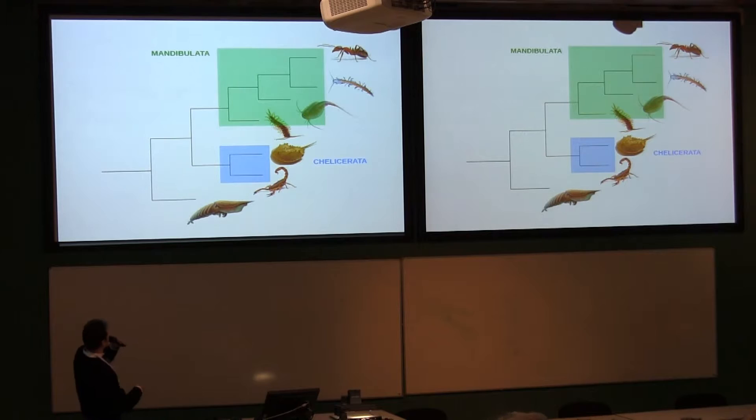This is, of course, very simplified, but this has been a long debated issue — the relationship amongst extant arthropods. Molecular and morphological studies now converge to find two main clades: one called the mandibulata, with the mandible-bearing arthropods, and another, the chelicerata, with the chelicerae-bearing arthropods.